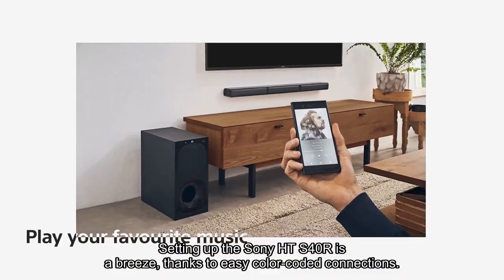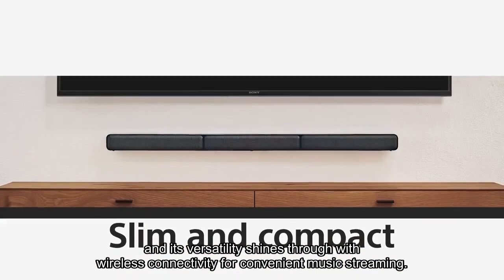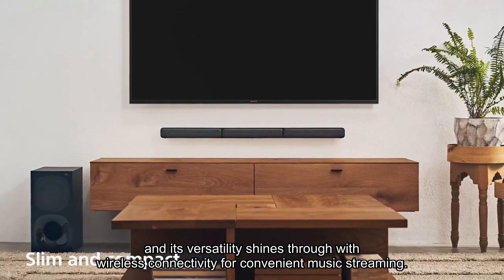Setting up the Sony HT-S40R is a breeze, thanks to easy color-coded connections, and its versatility shines through with wireless connectivity for convenient music streaming.